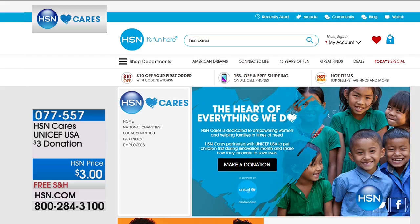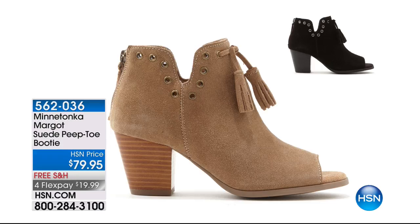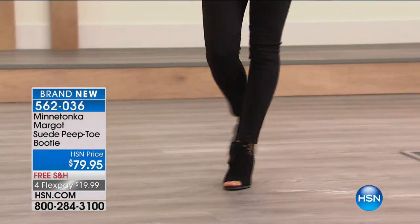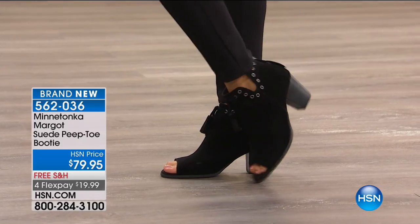Now we're going to be talking about the suede booties — these are adorable, brand spanking new. We saved this handcrafted, unique moccasin look for you at $79.95. We've got two color options, black or taupe, sizes five through eleven. This one has probably the highest heel Minnetonka has ever done, which is two and three quarters inches.